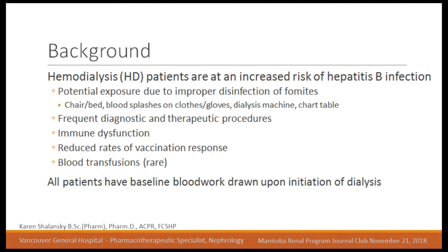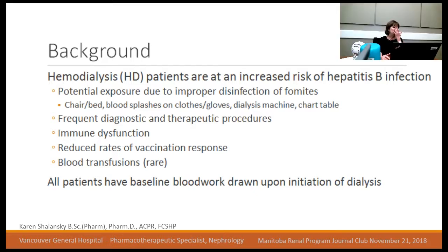For background, we know that hemodialysis patients are at increased risk of hepatitis B infection. Basically all patients who come to a dialysis unit and initiate any type of dialysis will have baseline blood work drawn for hepatitis B. There are many sources of potential infection — potential exposure due to improper disinfection of fomites like blood splashes on gloves, the chair, or the dialysis machine, frequent diagnostic and therapeutic procedures, reduced rates of vaccine response, and potential transmission through blood transfusions.